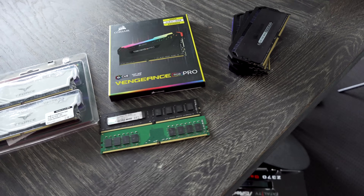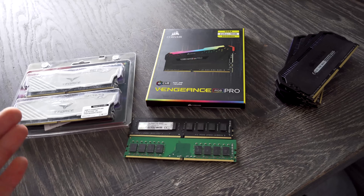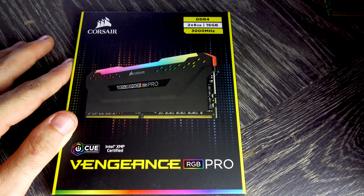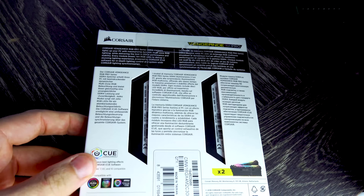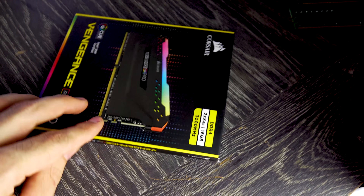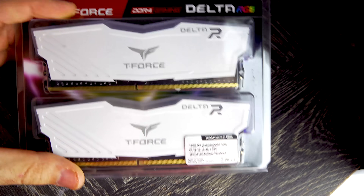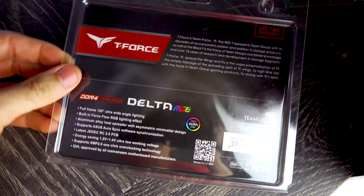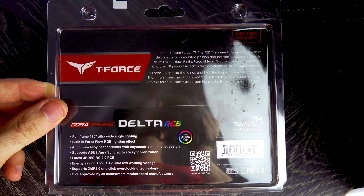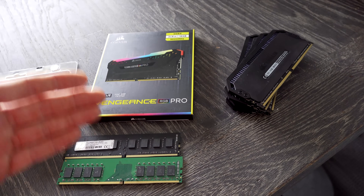If you're building a new PC and you want to use DDR4 memory, what is the best value you can get out of a dual channel kit? Or should you even consider going with a single 3600 MHz CL16 stick, for example at 16GB? Well today we're going to be testing all these sticks and finding out what exactly is going on.